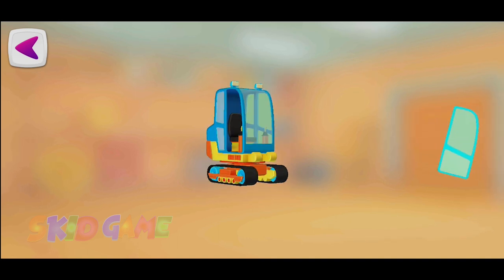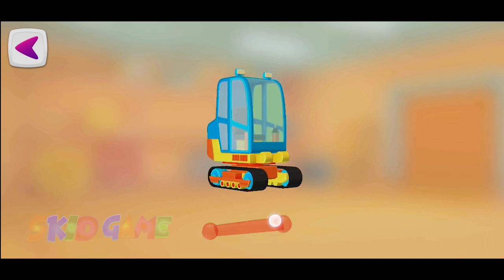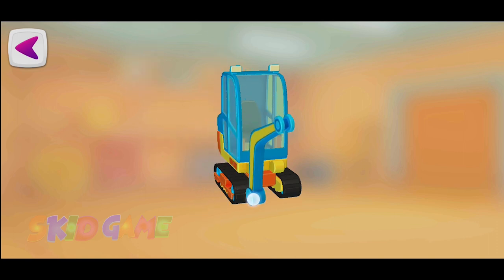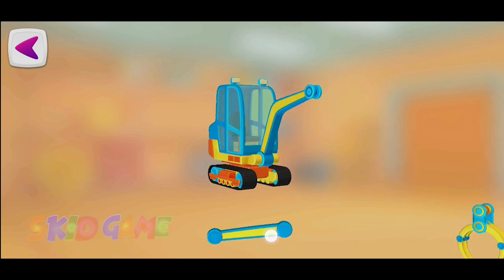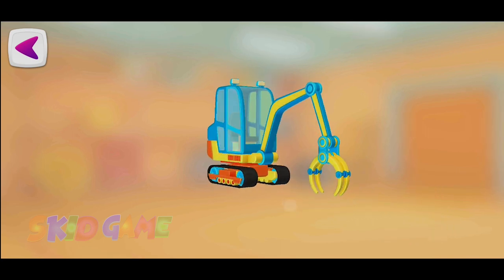Door. Another arm part. Claws. Another arm part. Claws. Excellent!